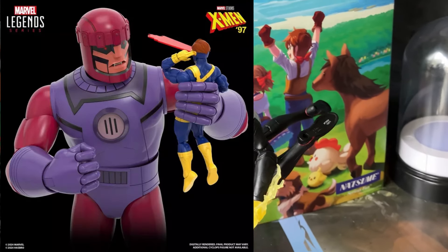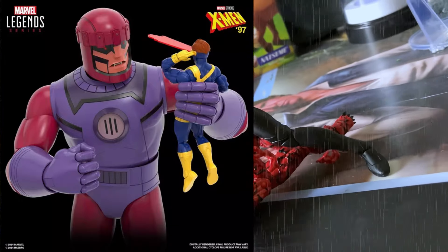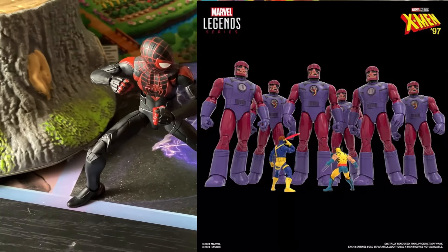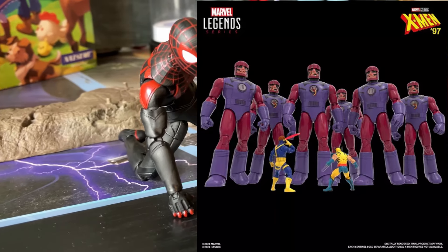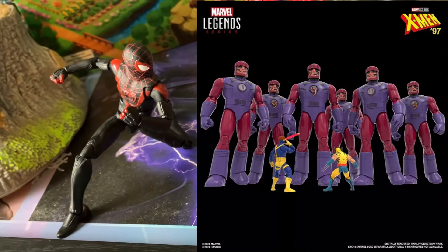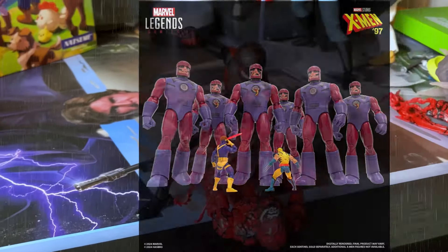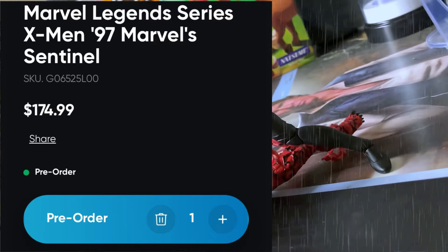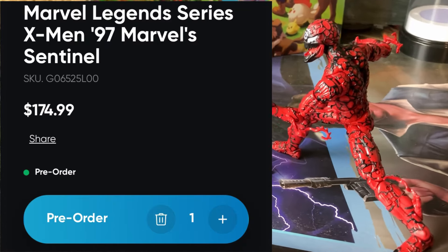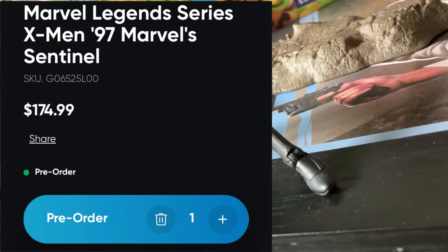I still feel like it's slightly overpriced — Hasbro and McFarlane rarely offer a ton of value — but in terms of price point and accessibility, it's a solid deal. You're talking about nearly a two-foot figure. Yes, at 22 inches it's smaller than the original Sentinel, the Galactus, and even Giant-Man, and it doesn't have all the bells and whistles. But you're looking at about $190 compared to the original Sentinel at roughly $400. It also has 80 points of articulation and about 25 points of articulation at the fingers, so they can do thumbs up, point, and more.